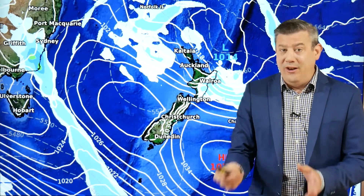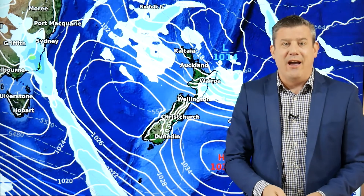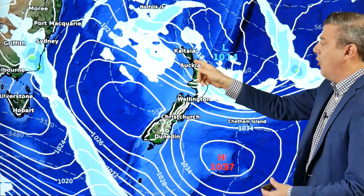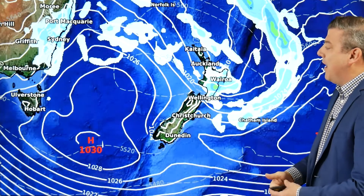Hawke's Bay and Gisborne are the only parts of New Zealand in the next seven days to lean wetter than average — everybody else leans drier than average. With the wet weather on this side and southeasterlies blowing through, that should make for sunny weather in Auckland, Northland, Waikato, Taranaki, King Country, and Waitomo — all of those areas.